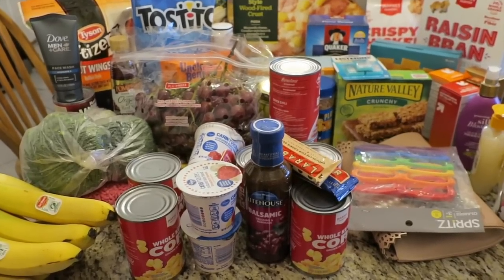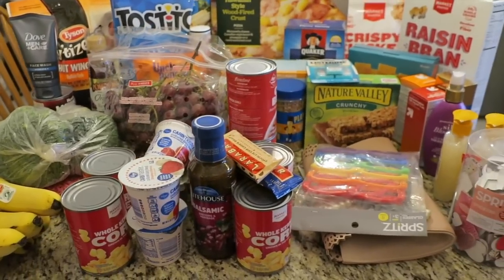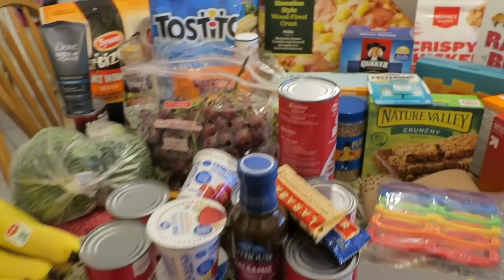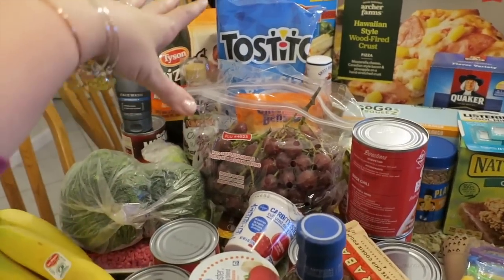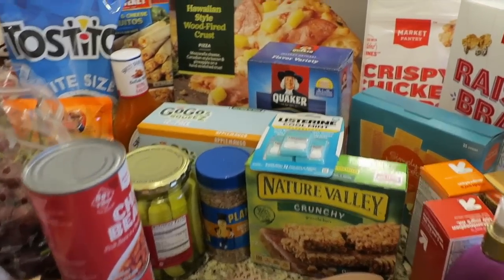I realized I got so distracted at the first store, and then at the second store I forgot — I never got any milk. So I'll probably end up at some sort of store in the middle of the week. But in any case, this is the bulk of what we needed. The majority of what I got at Kroger is over here on this side and the majority of what I got at Target is over here on this side.